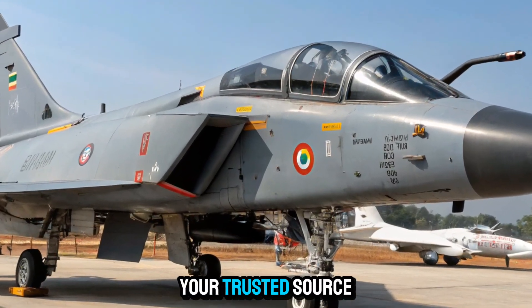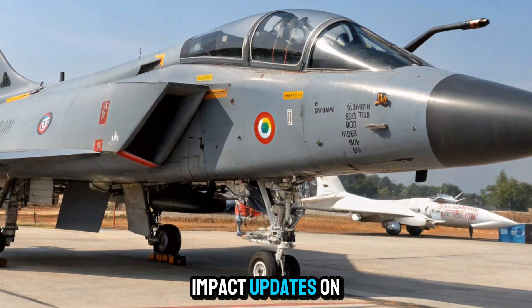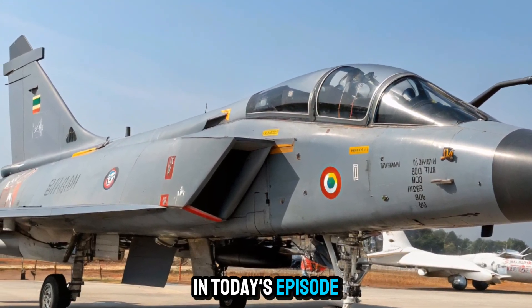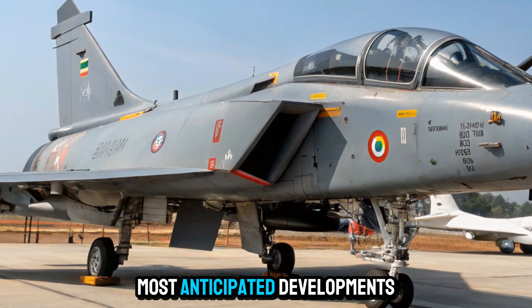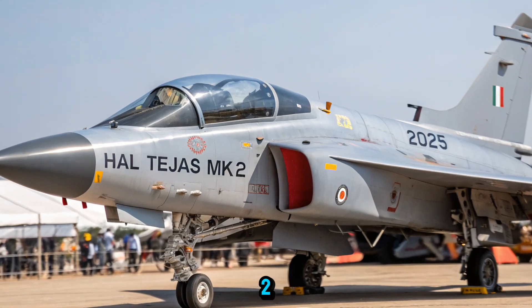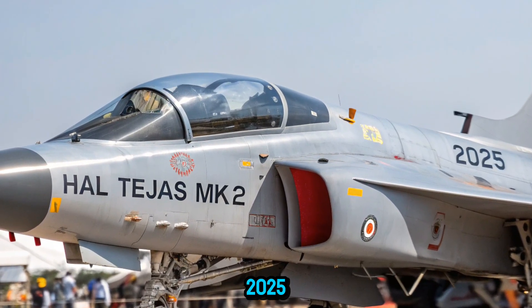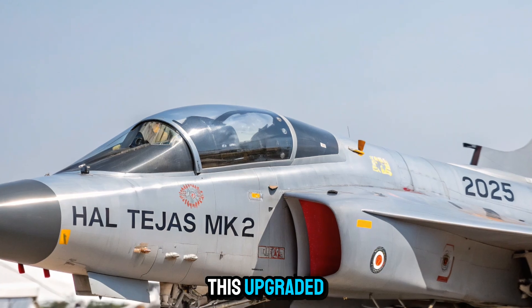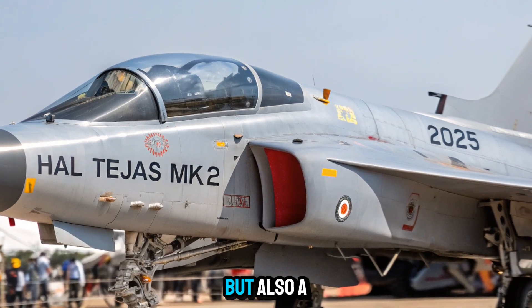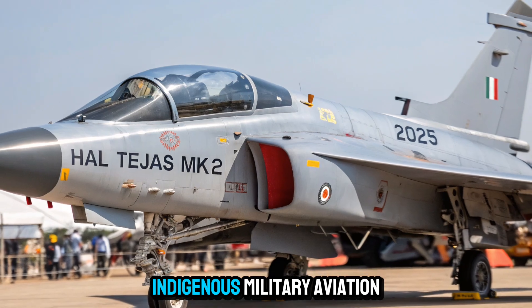Welcome to Bike Rush, your trusted source for quick, high-impact updates on technology, defense, and innovation. In today's episode, we are covering one of the most anticipated developments in Indian aerospace, the HAL Tejas MK2, scheduled to enter the skies in 2025. This upgraded fighter jet is not only a symbol of India's growing defense capabilities but also a major milestone in indigenous military aviation.